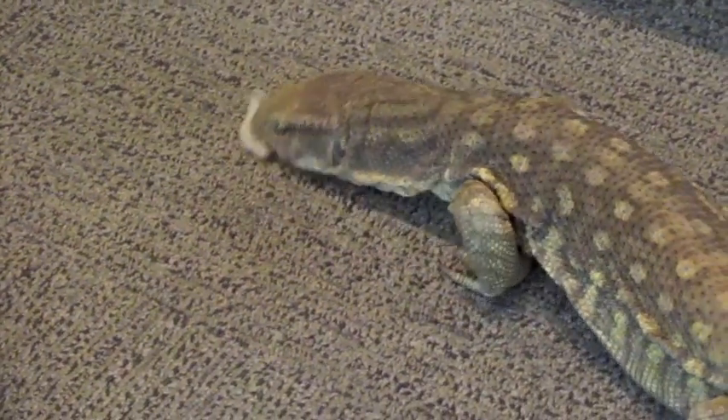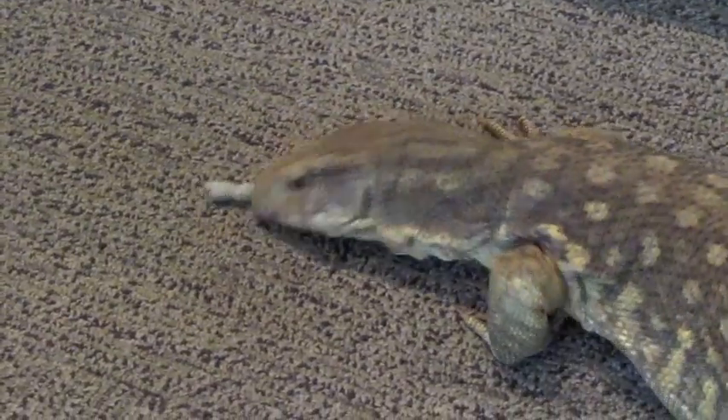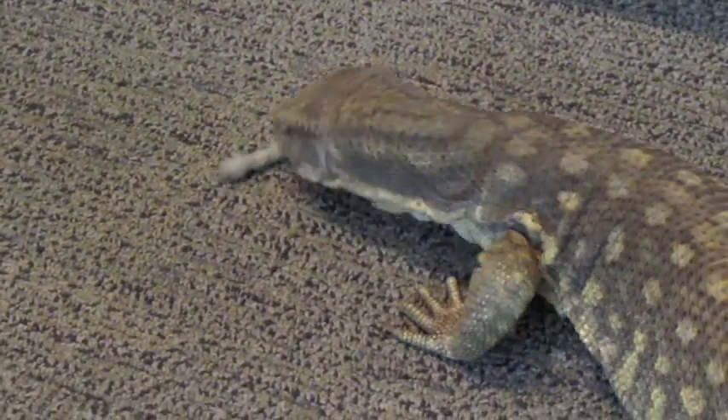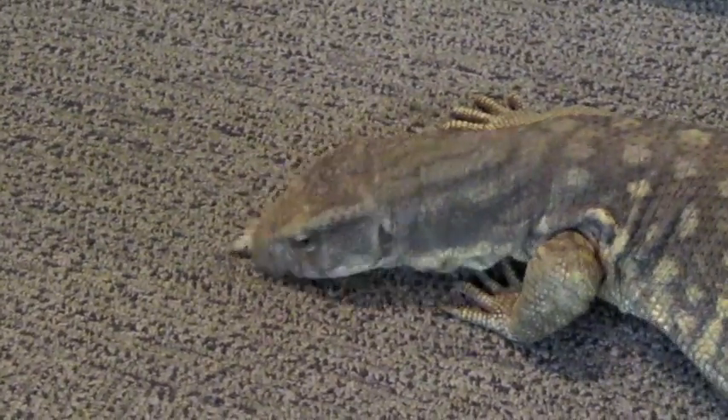Sometimes he likes to rub on his food — I'm not exactly sure what he's doing there, but he does it in particular with worms. Instead of grabbing them at first, he'll sort of rub on them. It's not anything I've ever seen. I've never worked with this particular species before, and in other monitors that I've worked with, I've never seen them do this.